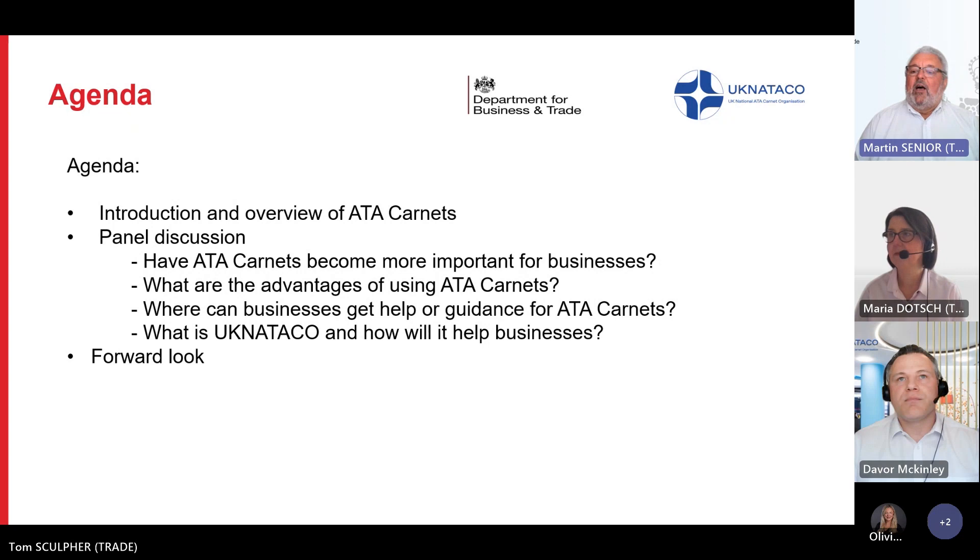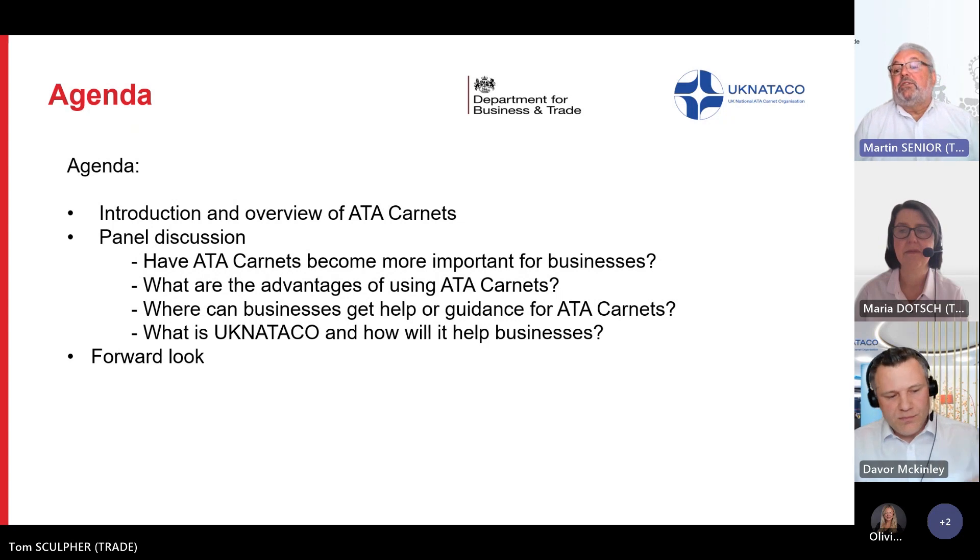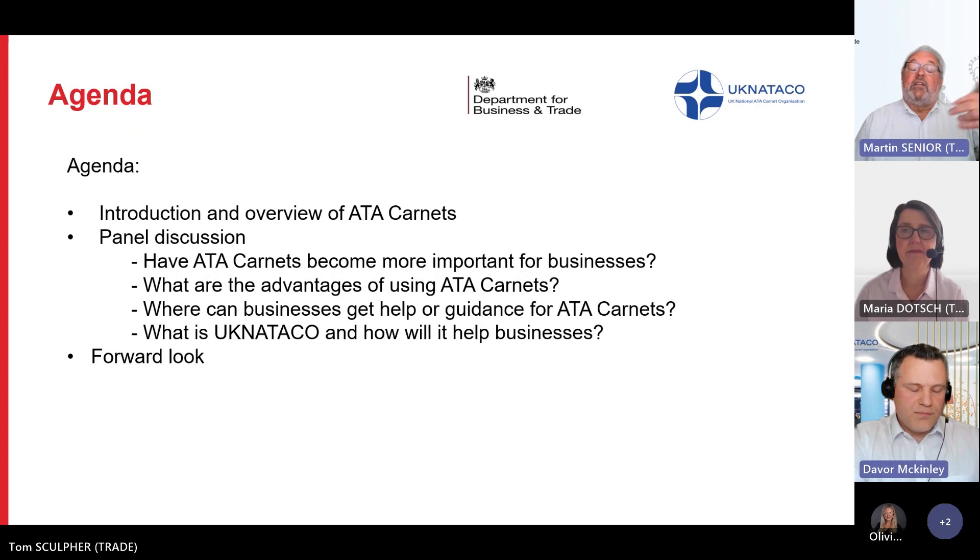Once you've found that exhibition, it's looking at how you're going to get your stand there. You could be shipping everything out through a carrier nominated by the exhibition or your own carrier, or — as with European ones — you could be loading it all into a van and driving it out there. When we've reached that stage as part of their planning, we would put them in touch with UK NATACO to give them advice on the actual documentation side. I know what it's about and how it's used, but the actual detail of using it is something I would hand over to Davore.